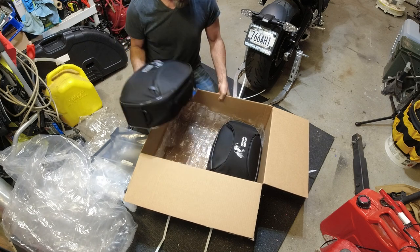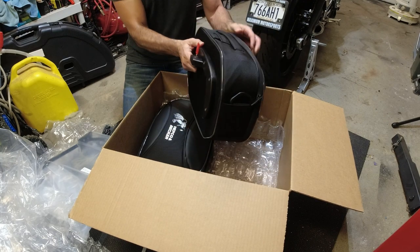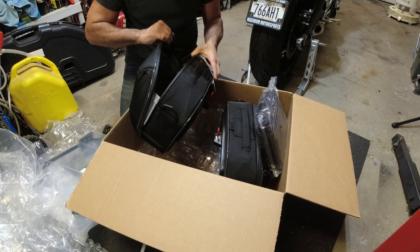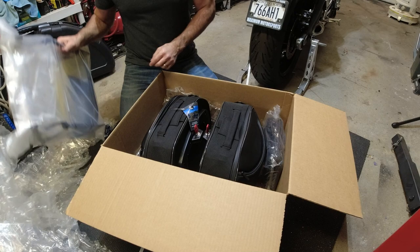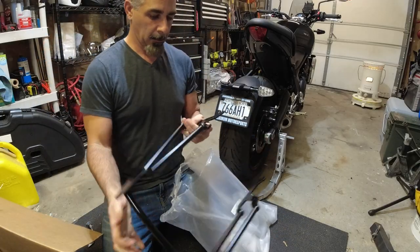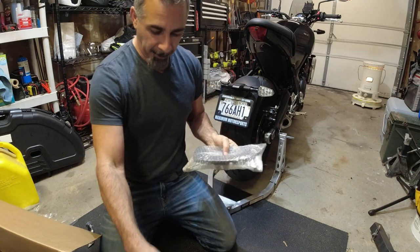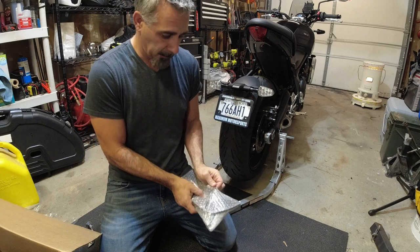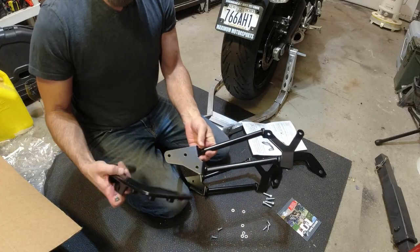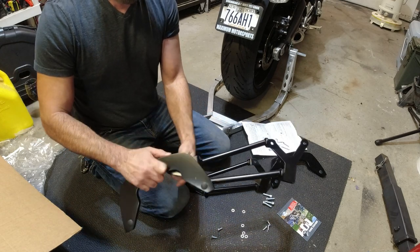Let's see what we got here. Here's the key — that's one of the features I really liked as far as the mounting system. These are the waterproof covers. And here we've got the whole C-Bow system. Instructions and bolts. And these are the brackets that the saddlebags are going to mount onto. Pretty straightforward.